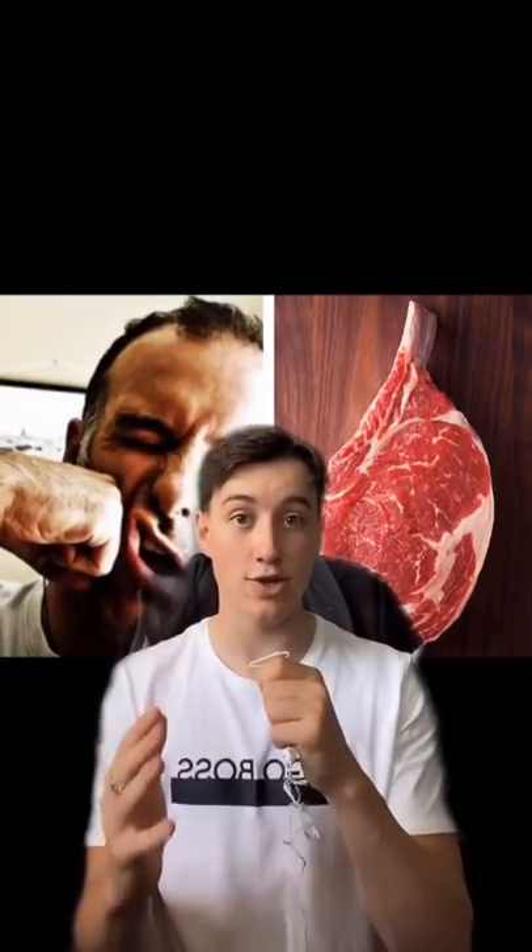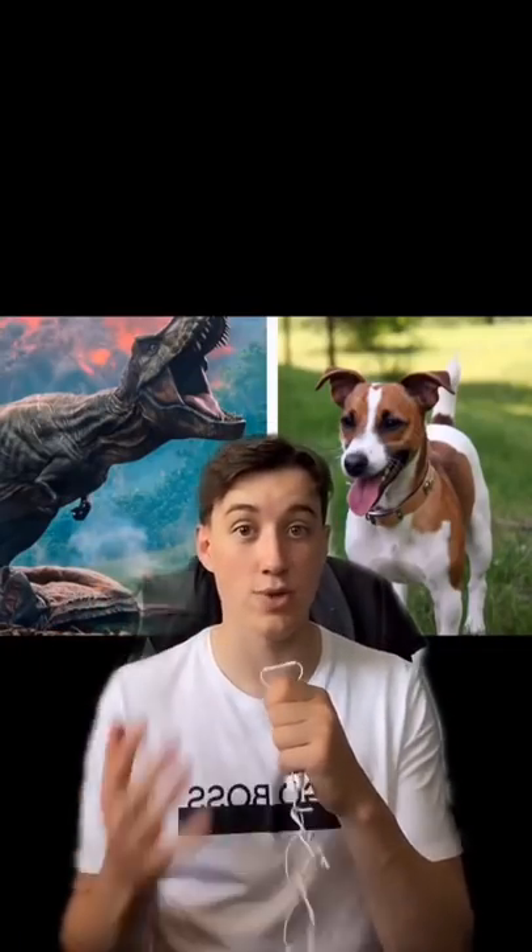The sound of punching in combat movies is made from throwing a big piece of meat against a solid surface, or by breaking carrots or celery. In Jurassic Park, the sound of the T-Rex was actually made by using sounds from a Jack Russell Terrier.